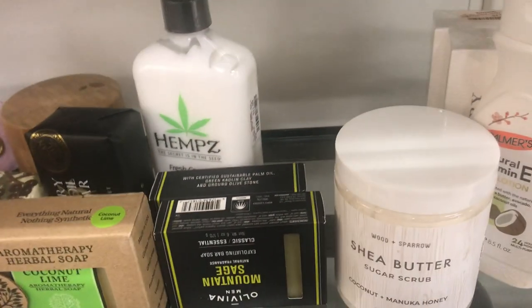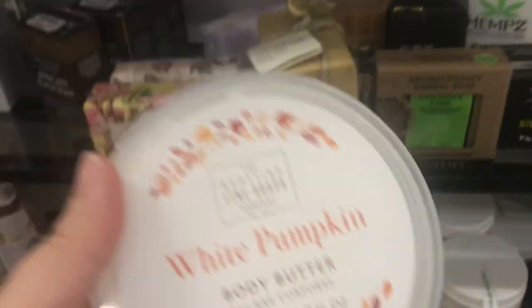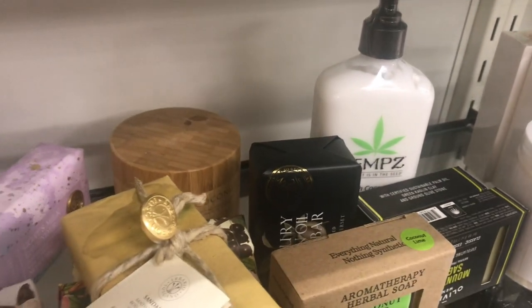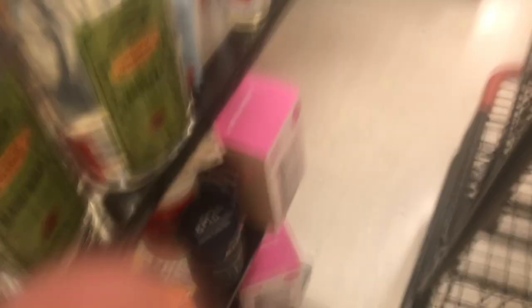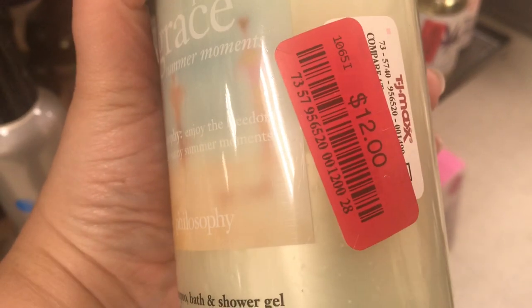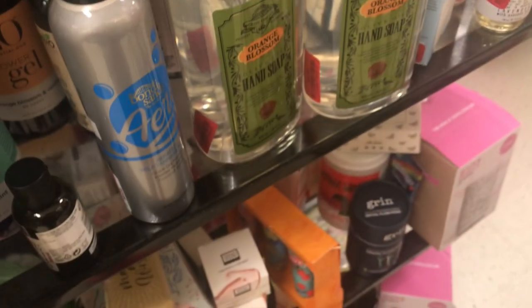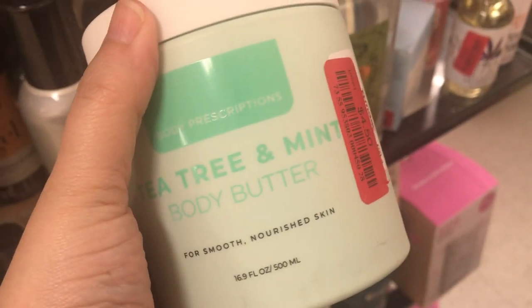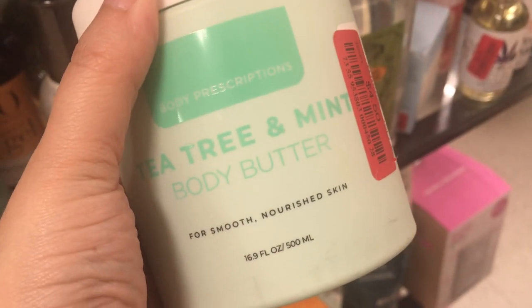Here's something that was hidden in the back — white pumpkin body butter and a huge tub of shea butter. In the clearance aisle we also find Philosophy Grace for $12.00, which is obviously cheaper. And here's something from Body Prescription — this is tea tree mint butter.